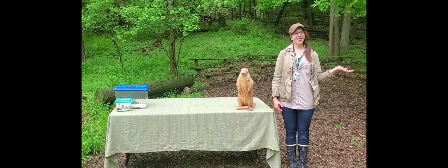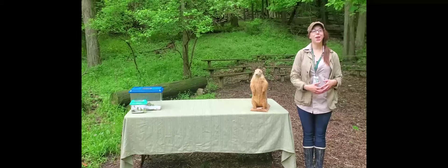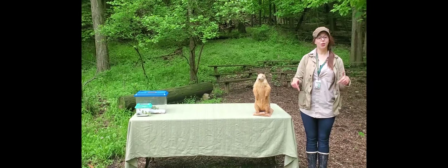Hi, my name is Susie, and this is Chuck. We're here at Forest Park Nature Center, a Peoria Park District facility. Today, we're going to explore all the wonderful animals that are living right here beneath the soil.